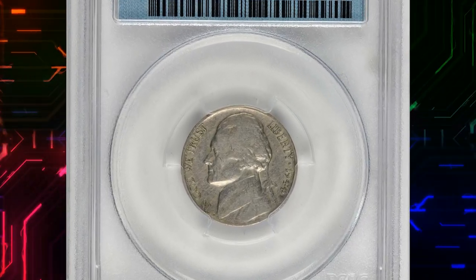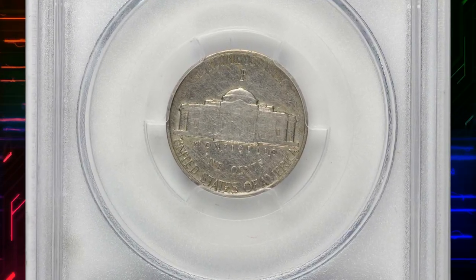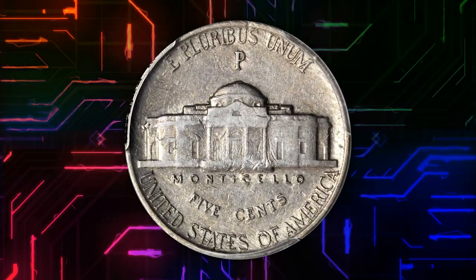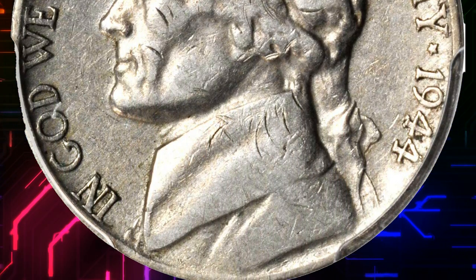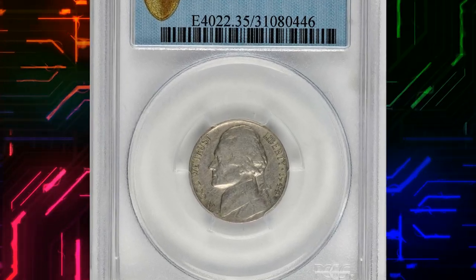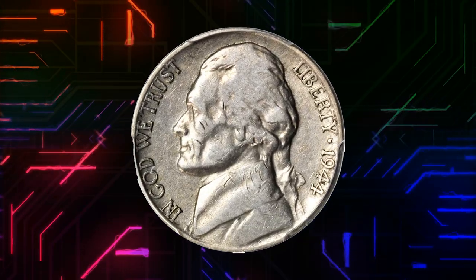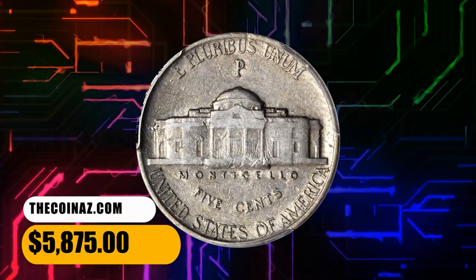Number 7: This is a 1944-P Jefferson nickel struck on a standard copper-nickel planchet, graded very fine 35 by PCGS — a truly neat item by any standard. In late 1942, the use of copper-nickel planchets was discontinued and replaced by a copper-silver-manganese alloy for the duration of the war, with the copper-nickel standard resuming in 1946. A leftover copper-nickel planchet from the 1938–1942 era apparently found its way into the hopper of wartime silver nickels, entered circulation, and was eventually spotted by an eagle-eyed collector. It ended up selling for $5,875.